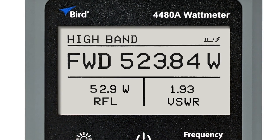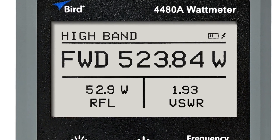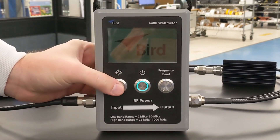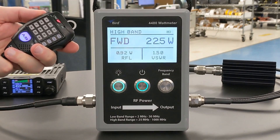Equipped with a large, highly visible display, the 4480A streamlines your data readings. No time is wasted configuring the wattmeter or navigating endless menu selections. Simply power it on and start measuring instantly.